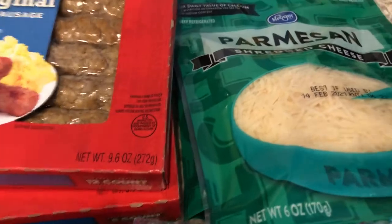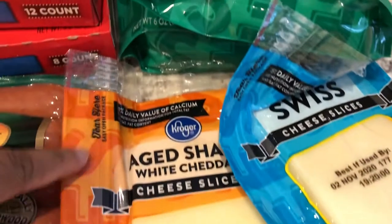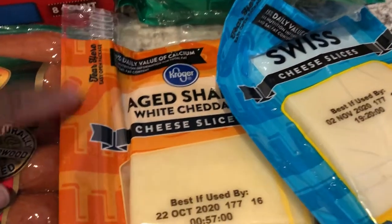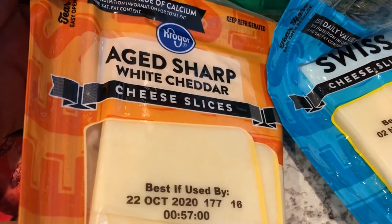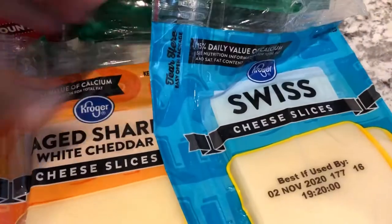I needed some cheese for some recipes that I have coming up, so I got two packages of Parmesan cheese. I also just needed some sliced cheese for sandwiches, hamburgers, things like that, so I got some aged sharp white cheddar and then the Swiss cheese slices.